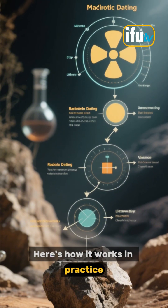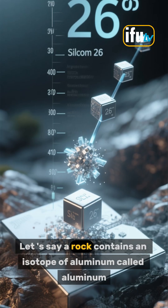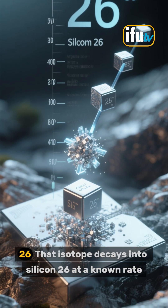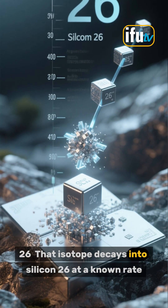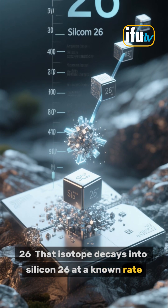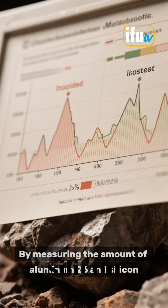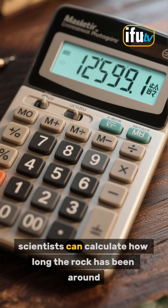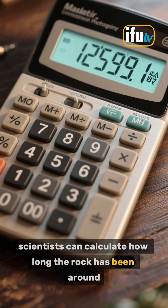Here's how it works in practice. Let's say a rock contains an isotope of aluminum called aluminum-26. That isotope decays into silicon-26 at a known rate. By measuring the amount of aluminum-26 and silicon-26 in a rock, scientists can calculate how long the rock has been around.